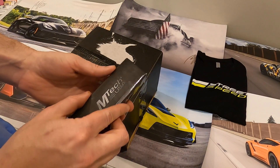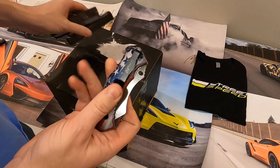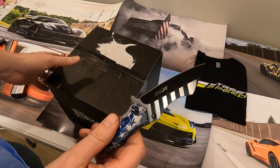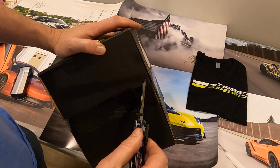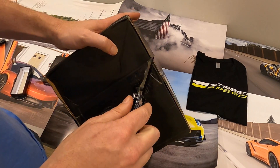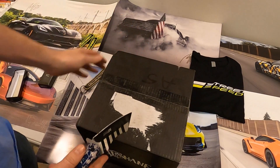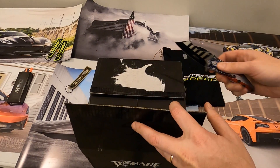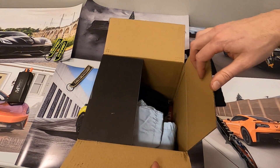I've got to use one of the knives I actually got from a prior Street Speed 717 giveaway — I believe this was for the GT500 giveaway. I definitely have to use this to open the box. The box is supposed to contain $200 worth of product. Let's find out here together. Let's see what's in the box.